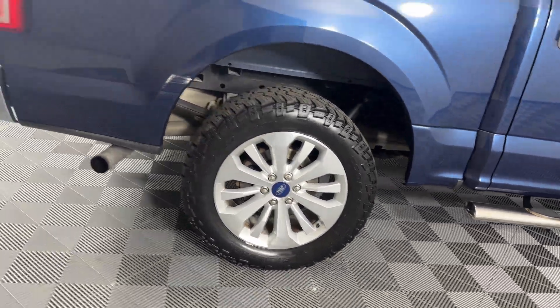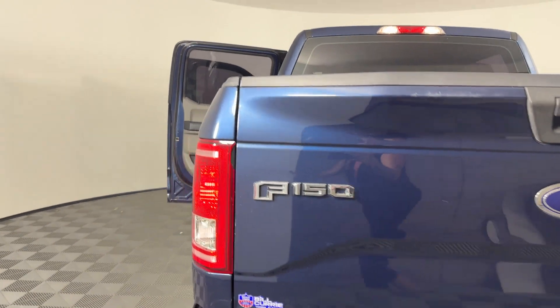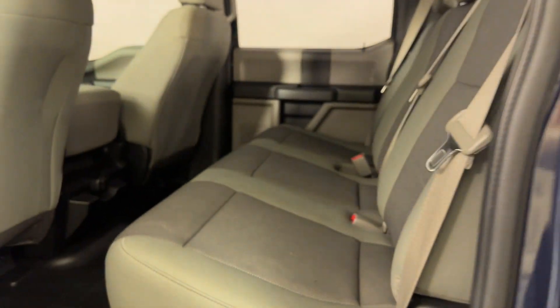Four-wheel drive, passenger seat adjustable lumbar support, tinted windows, pass-through rear seat, Bluetooth, brake assist, keyless entry, steering wheel audio controls, engine immobilizer, automatic headlights.